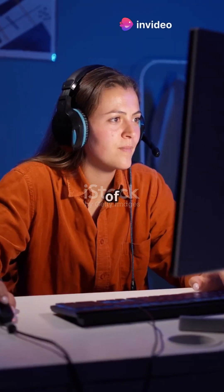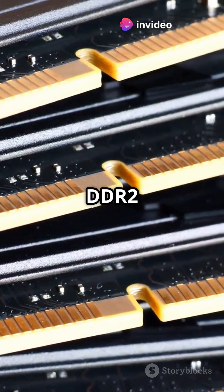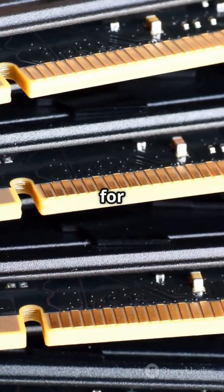DDR1 was the granddaddy of modern RAM, but it was slow and power-hungry, maxing out at 400 megahertz. Then came DDR2 in 2004, faster at 800 megahertz but still a bit sluggish for today's tasks.